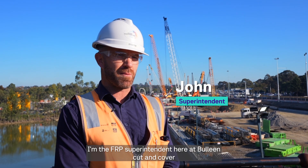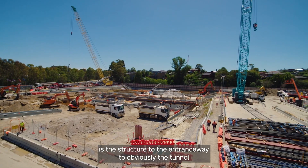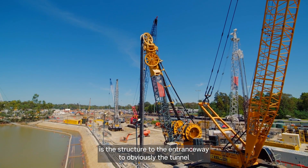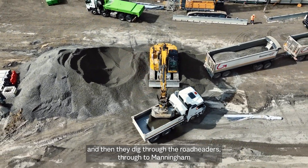My name's John Stott. I'm the FRP Superintendent here at Poole Inn Cut and Cover. The part of the tunnel that we're building here is the structure to the entrance way to the opposite tunnels. We hand over to the SEM team and then they dig through with the road headers through to Manningham.